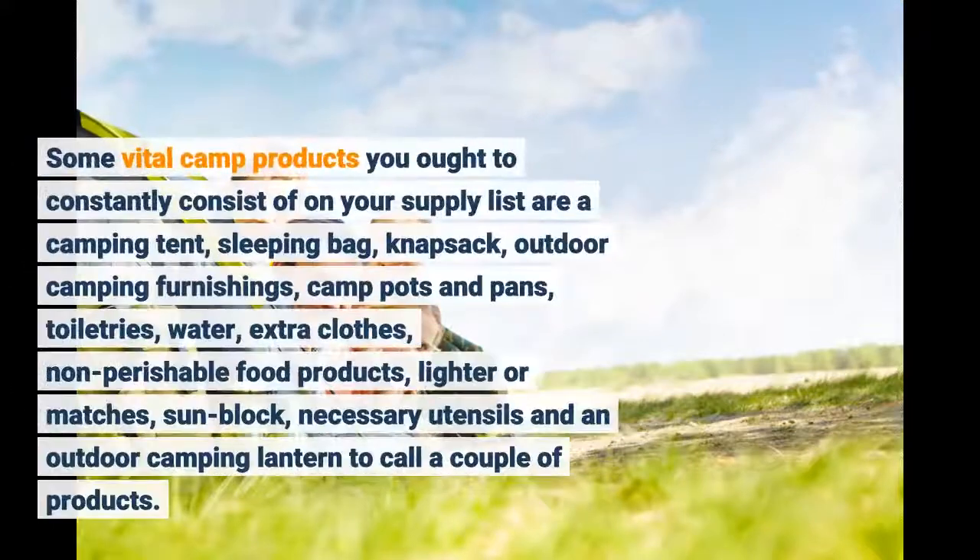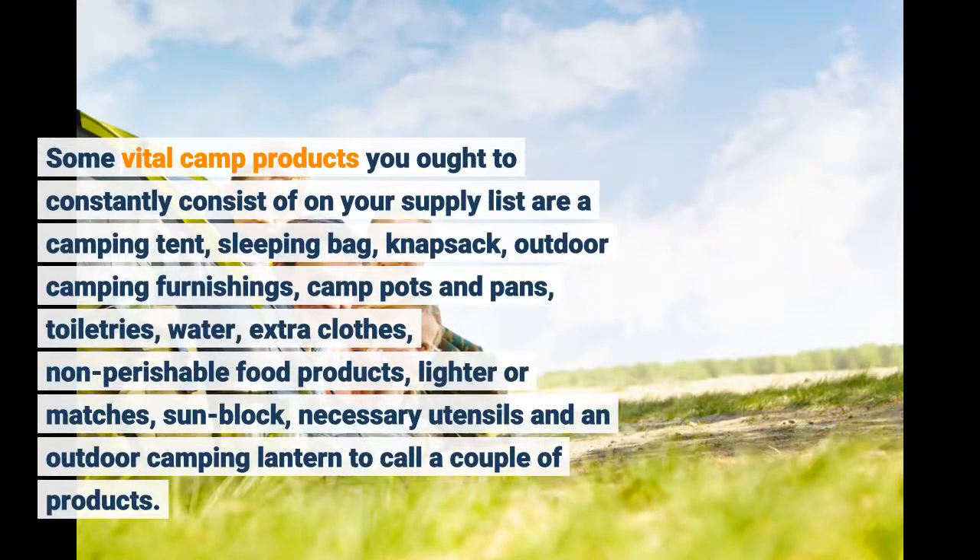Some vital camp products you ought to constantly consist of on your supply list are a camping tent, sleeping bag, knapsack, outdoor camping furnishings, camp pots and pans, toiletries, water, extra clothes, non-perishable food products, lighter or matches, sunblock, necessary utensils, and an outdoor knife.